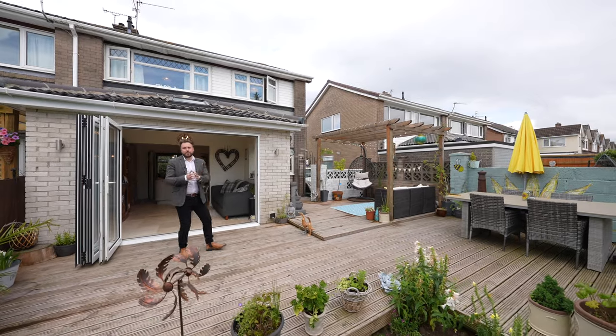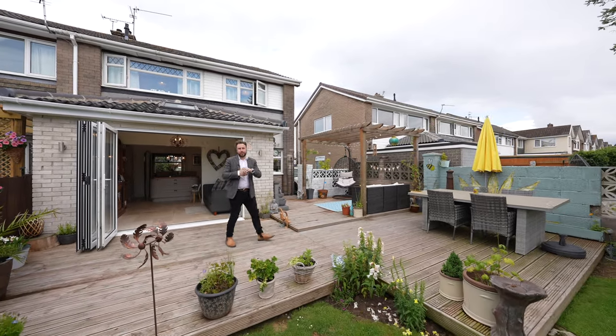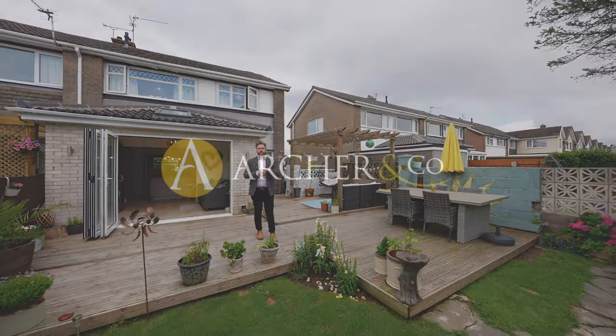So if you think this beautiful extended home could be your next property, why not get in touch and arrange a viewing with one of the team.